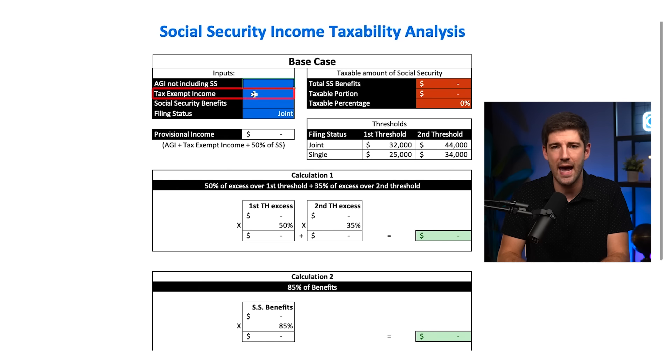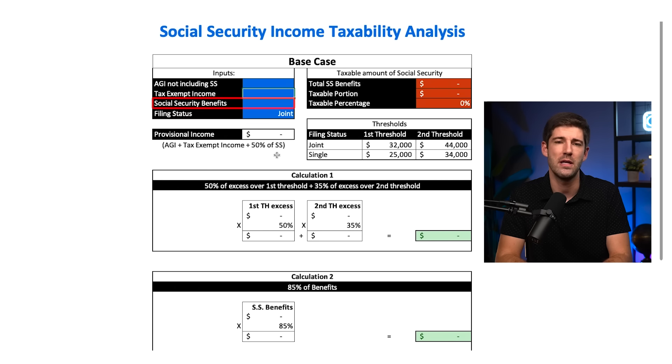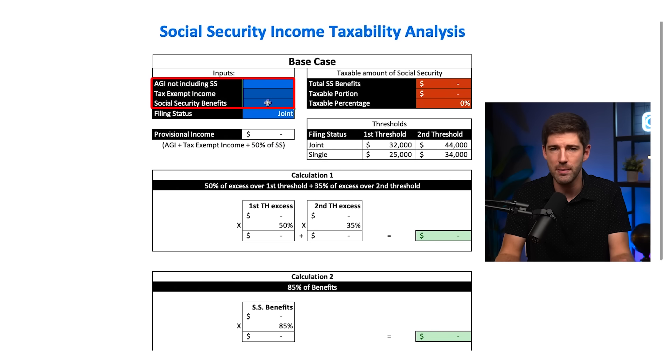The second bucket is tax-exempt interest income — think of this as municipal bonds. Roth account dollars do not go into this bucket. In fact, Roth dollars do not show up anywhere in this exercise because you already paid taxes on Roth contributions and the promise with Roth accounts is that they won't be taxed again. The third and final bucket is your Social Security income, but only 50% of your Social Security income goes into this bucket.